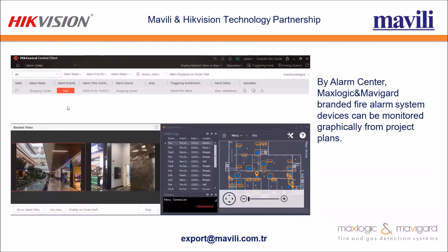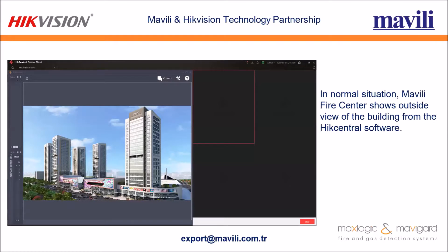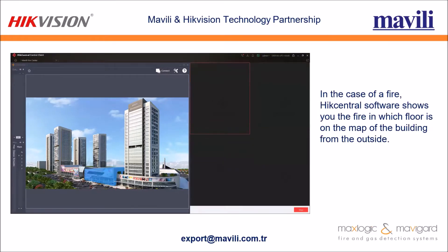In case of fire, through Alarm Center, Maxlogic and Mavili Guard branded fire alarm system devices can be monitored graphically from project plans. In normal situation, Mavili Fire Center shows the outside view of the building. In case of fire, HikCentral software shows which floor is affected on the map of the building from outside, as indicated by the blue highlighted area in the picture.